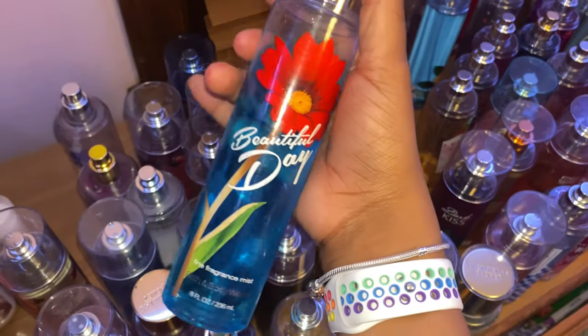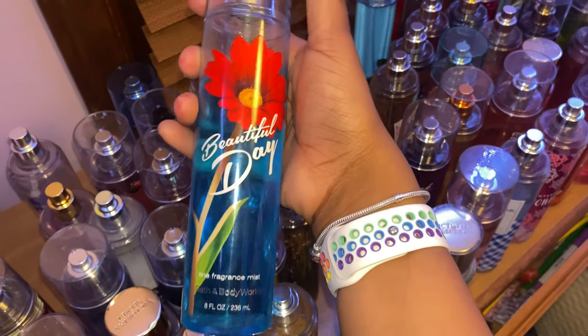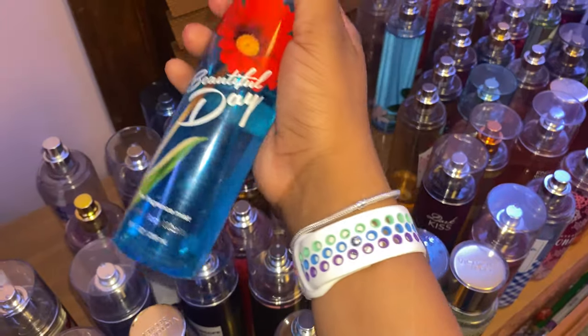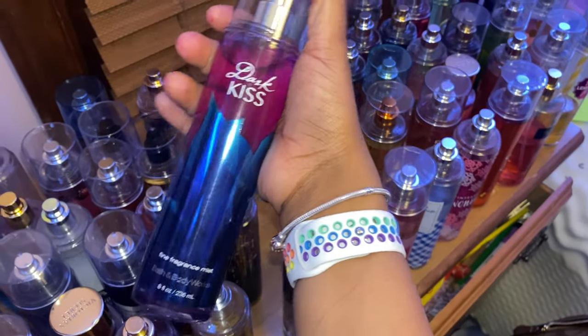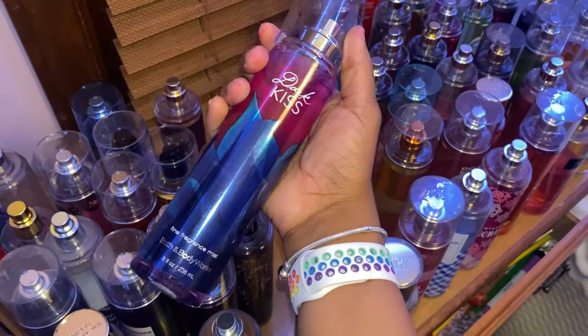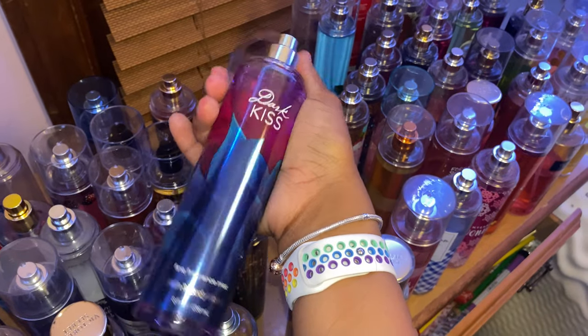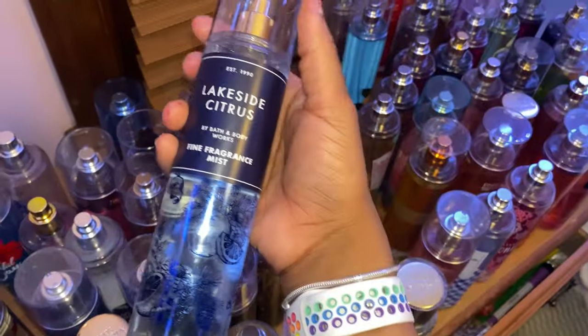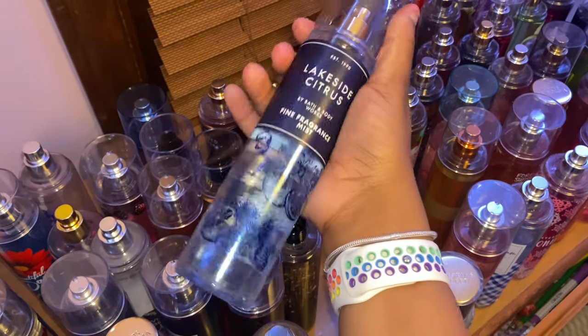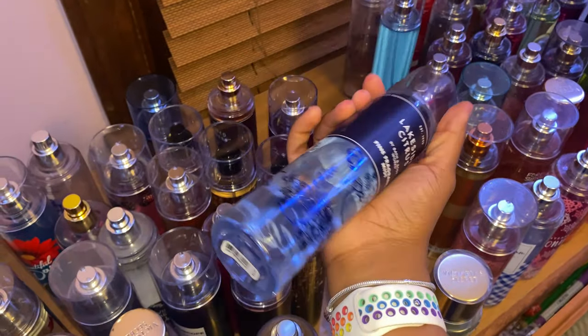Next is Beautiful Day — it's really light and smells really really good, definitely gives you a fresh type of smell. Then Dark Kiss, which is an all-time classic as well. Smells really good — kind of more on the bold side but definitely a great scent. Next I have Lakeside Citrus, which smells really good and has really cute packaging.